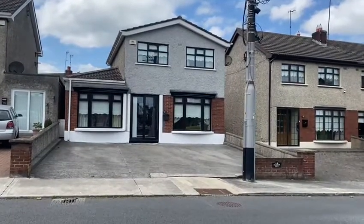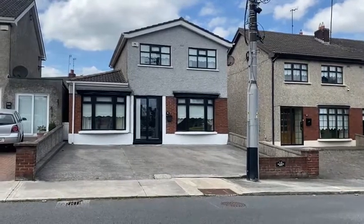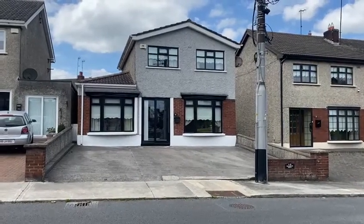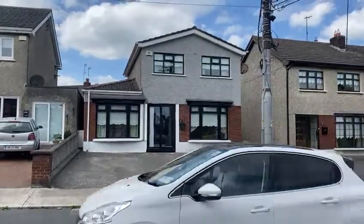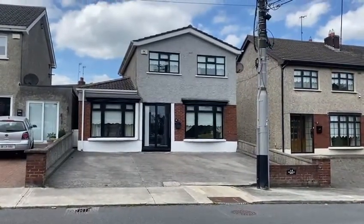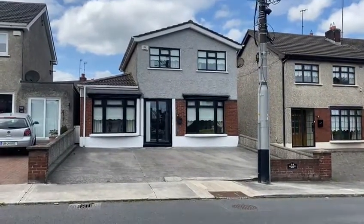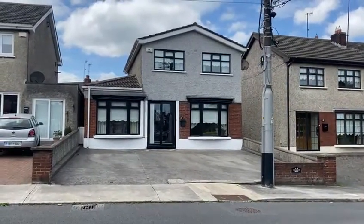Should you have an interest in this property, please give us a call on 041 984 1149, or you can register by email at sherryproperty.dro@gmail.com, or log on to www.sherryproperty.ie.